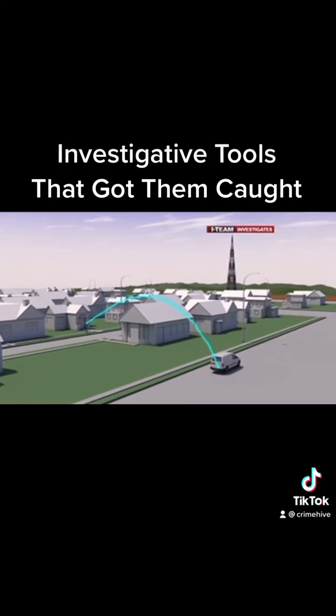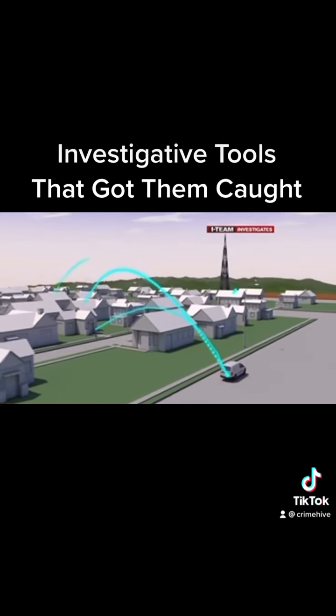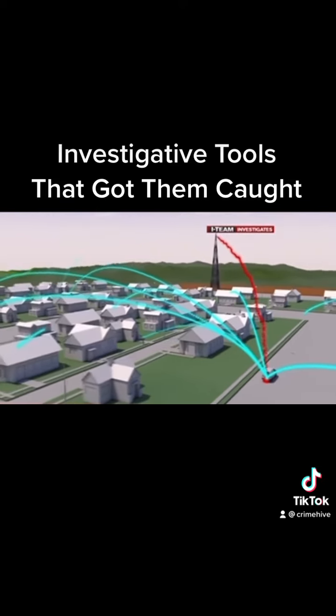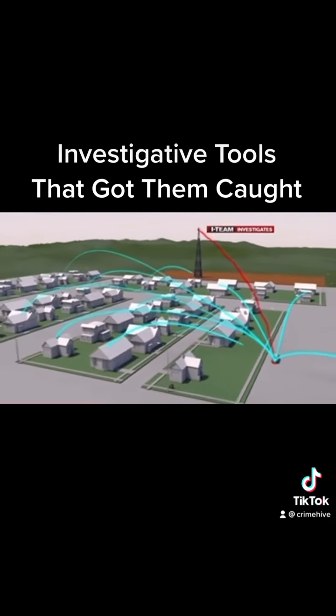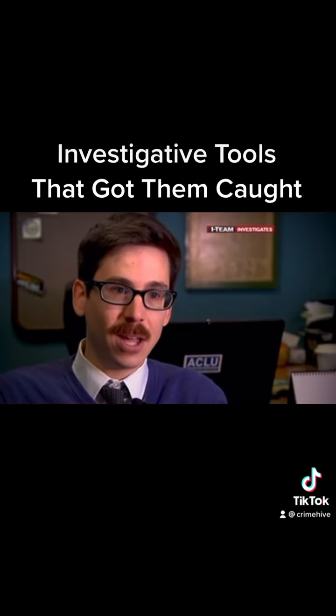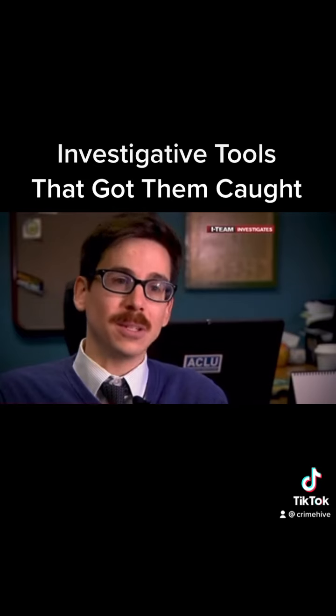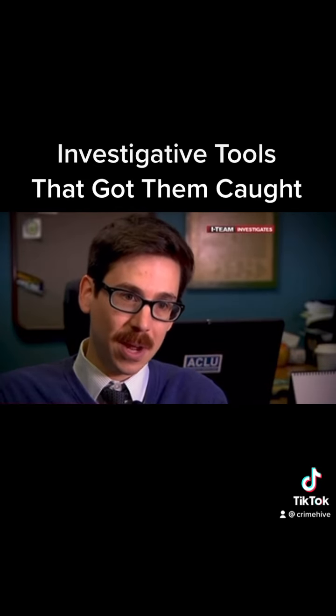But they don't just get intel on one phone. Every phone nearby is forced to divert to the Stingray. Calls are passed on to a real cell tower, but data scooped up stays with police. The nature of the technology is so expansive that you cannot use this without countless innocent people having their data captured as well.